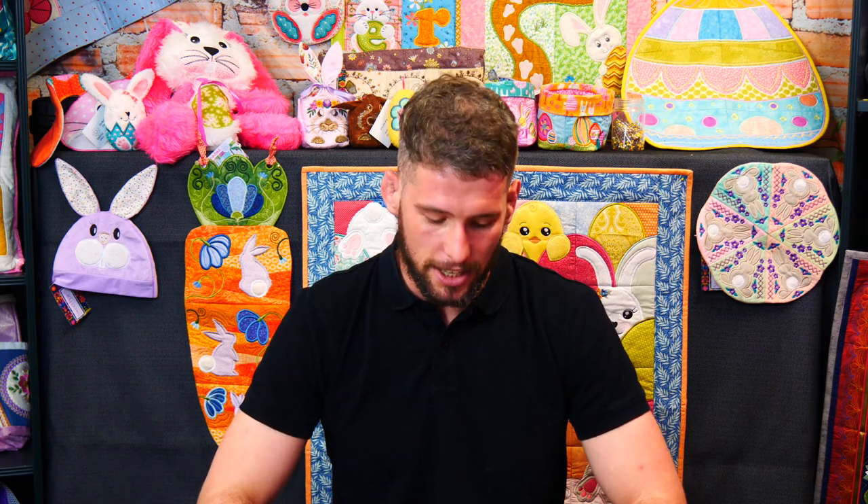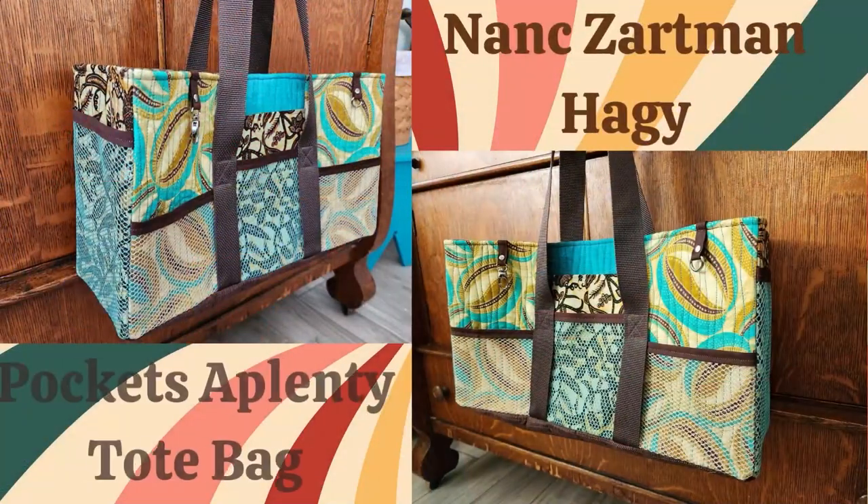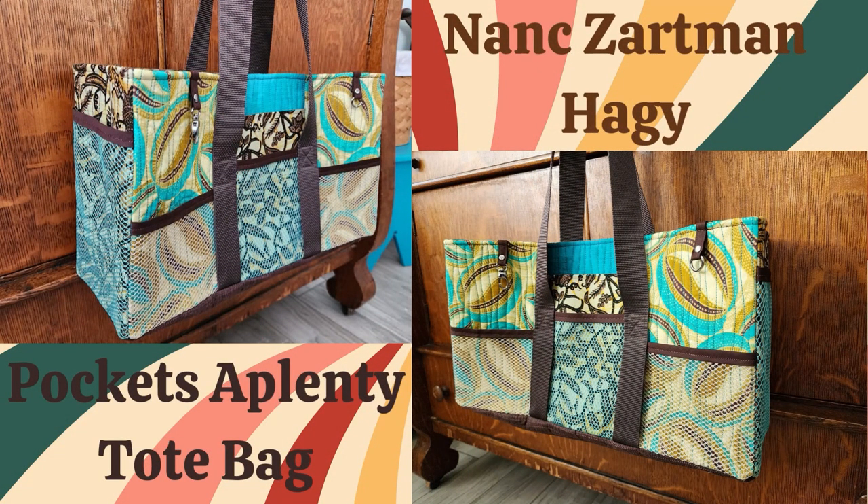That was my first pick of the day, and I'll quickly move on to my second. Next up, we have this stunning Pockets of Plenty tote bag by Nancy Zartman-Haggy. I absolutely love the way she used African fabrics to create a unique and vibrant look for her bag — it's truly a work of art. Nancy used a 6x10 size and added her own personal touches to make it even more functional, including inside zipper pockets, a magnetic snap closure, and tabs to hang things from. I love how she made this bag her own and customised it to fit her needs.